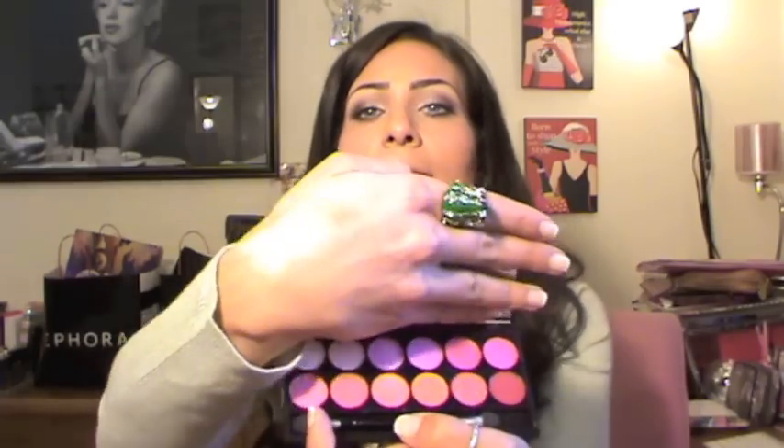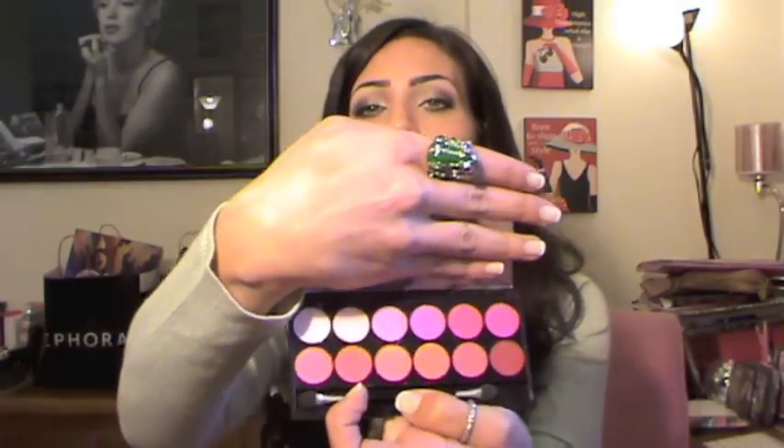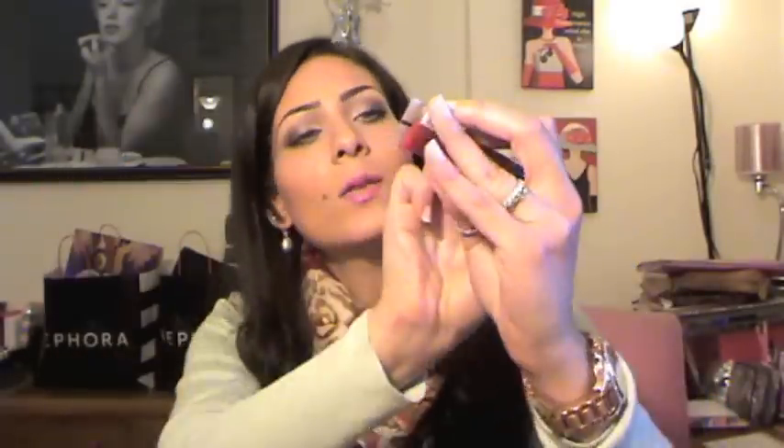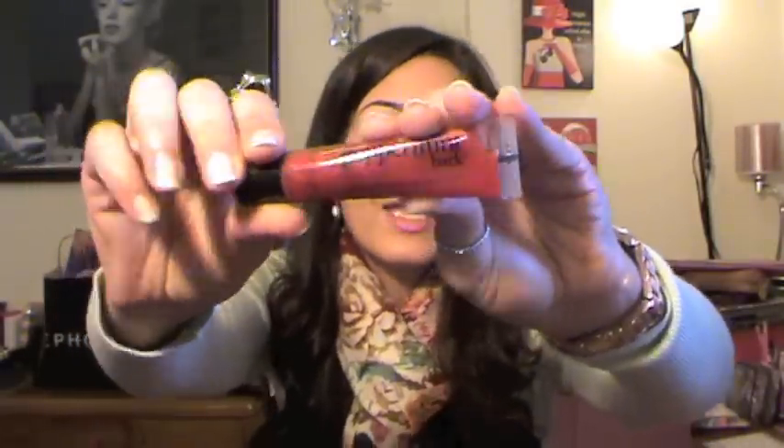I'm gonna show you the colors very fast — they're such fun colors for summer and spring. Next, you're gonna get one of the Philosophy lip glosses in Peppermint Bark, and it smells so good.